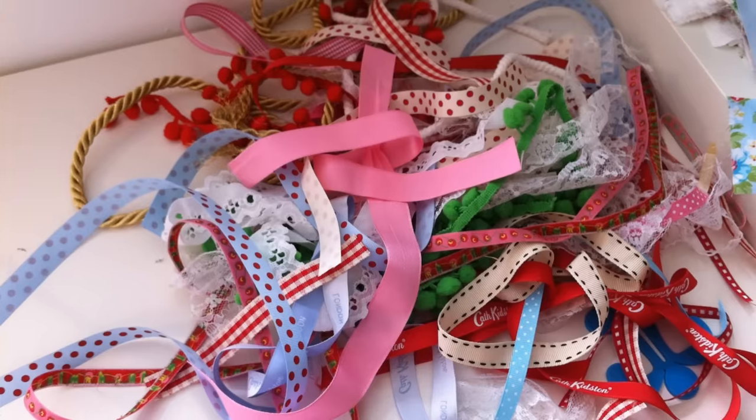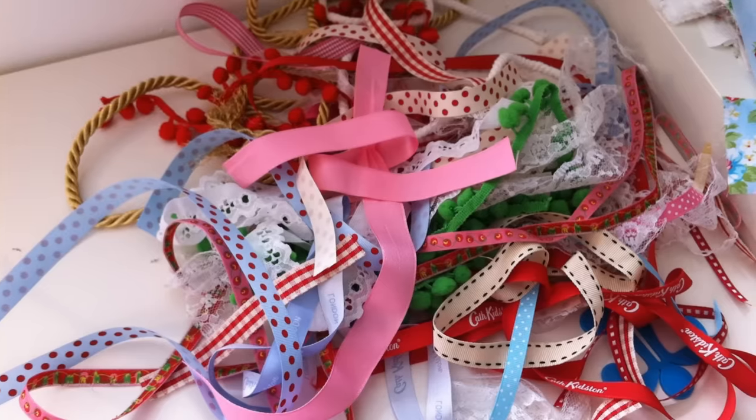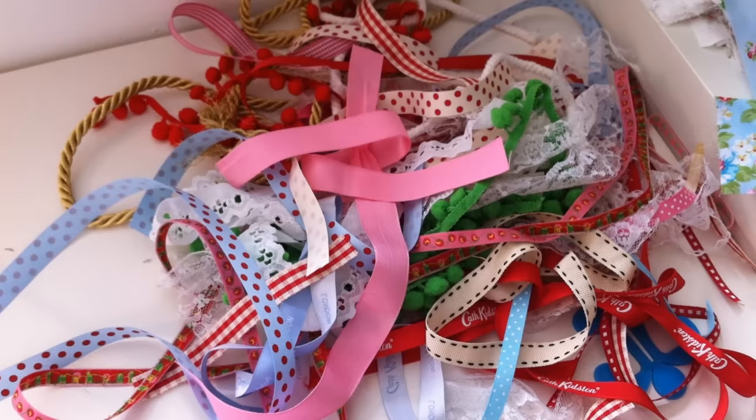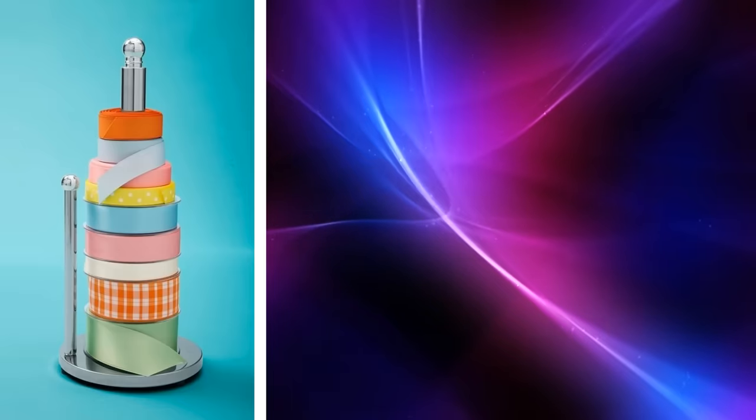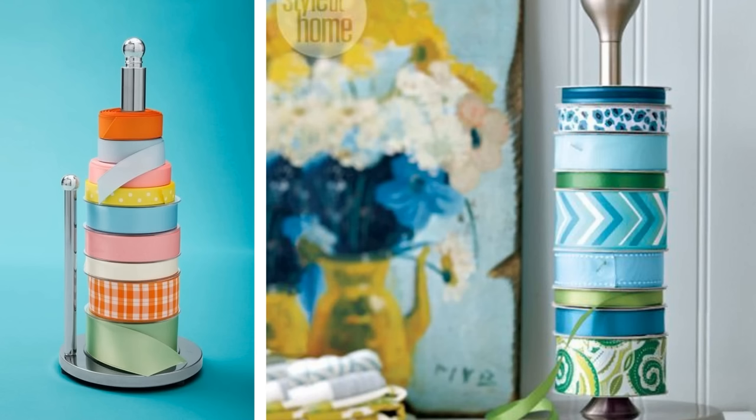5. If you like to use ribbons and pile them up in a storage box, then spend hours trying to sort through them to find the one you want, then you can use a simple paper towel holder to organize all your ribbon spools. When they are neatly organized, you can easily find them instead of rifling through a messy drawer to look for them.